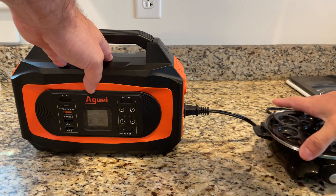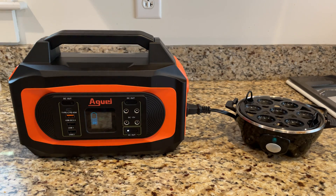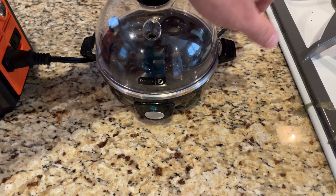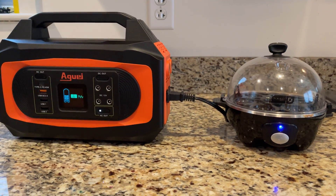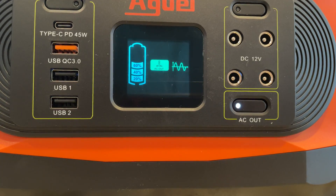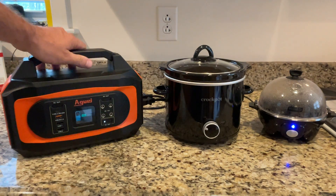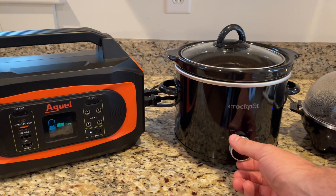Now I'm going to test the AC inverter. I have a portable egg boiler device that runs at approximately 300 watts. I'm not going to put an egg in it today, but I will run it with water so that I can get it up to its 300 watt operating power. I will also add a crock pot that runs at approximately 200 watts on high. Although this test does demonstrate that the AC inverter can run both of these devices simultaneously, the power station's internal power will be consumed in approximately 35 minutes with this setup.